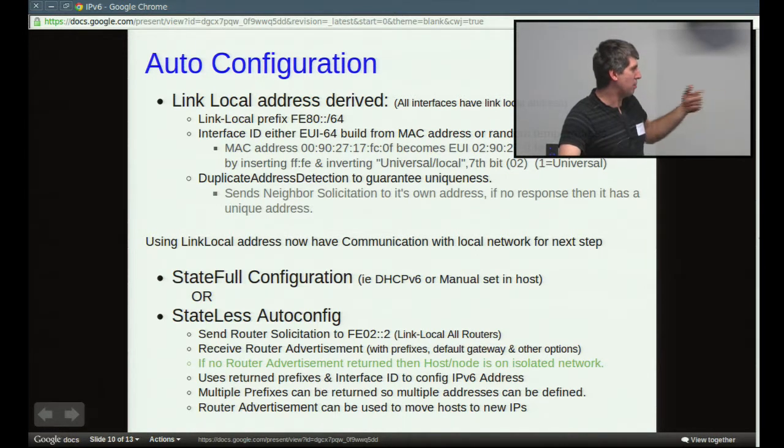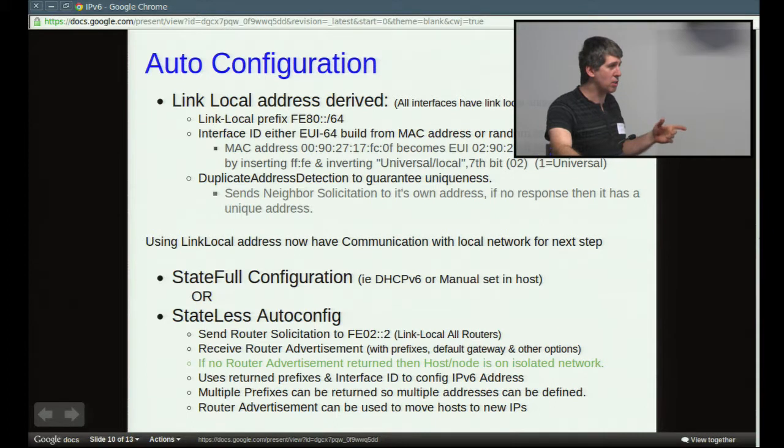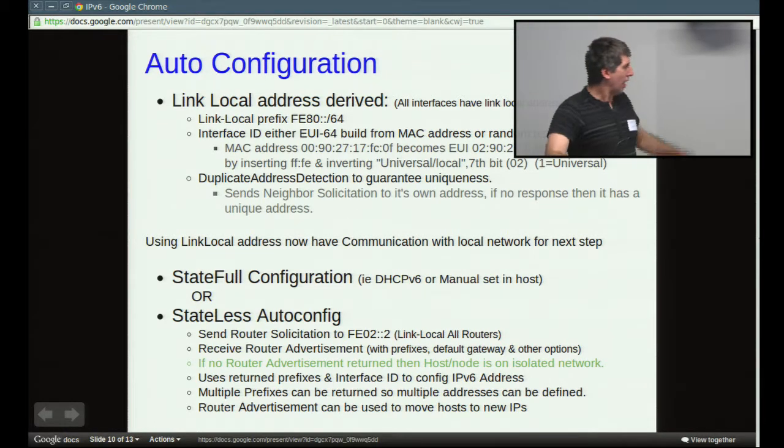If there's no router advertisement returned, the machine just assumes it's the only one on the network and sticks with the link-local address. A router can actually return multiple prefixes and you'll just get multiple IPs defined. The router advertisement also includes a validity time — the advertisement might be good for the next 10 minutes or an hour — and the machine expects a new router advertisement periodically. So if you wanted to move the whole network to a different IP range, you'd just send out another router advertisement with a short lifetime.